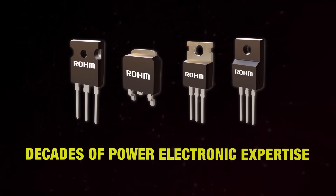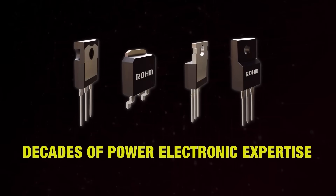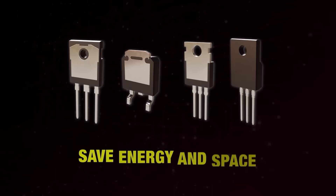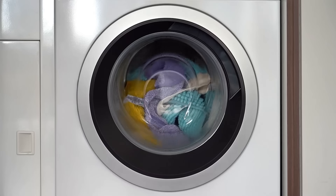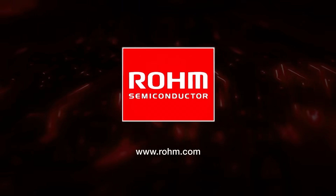The result of decades of expertise in power electronics, Roam's new medium and high-voltage MOSFETs are setting the standard for performance, reliability, and efficiency, while helping to save energy and space in the latest power supply designs. From EV charging stations to power conditioners and home appliances, Roam offers more MOSFETs that meet a wide range of needs.